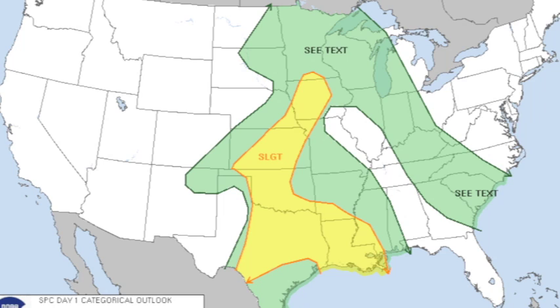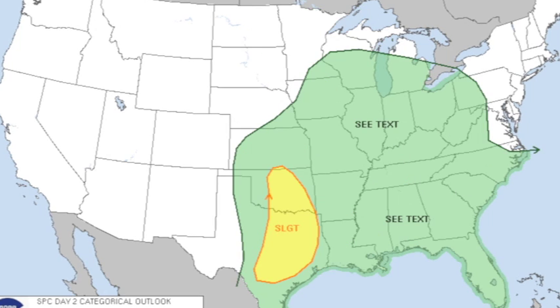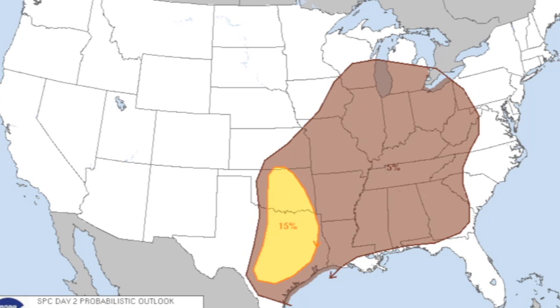Convective outlook for the rest of today and tonight: got the standard slight risk on the western Gulf Coast, which includes all of Louisiana, north Texas, and points north. Tomorrow, slight risk over central and eastern Texas up into central Oklahoma. And surrounding that, there's a big 5% zone that includes all of Alabama.